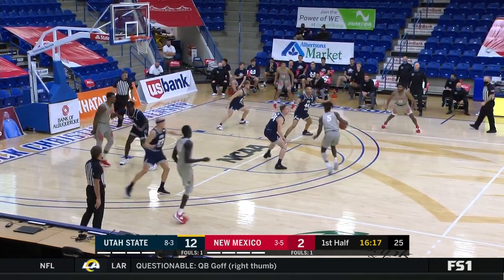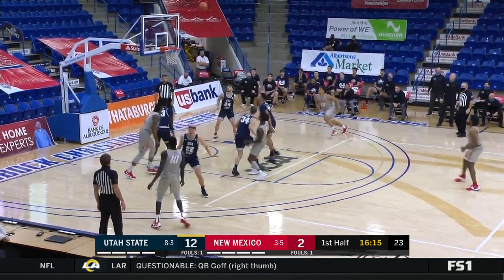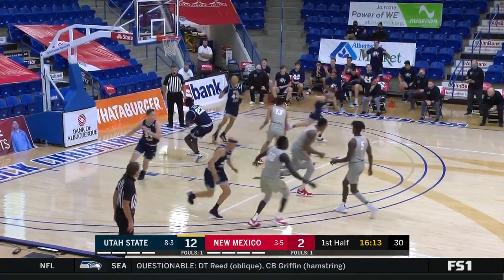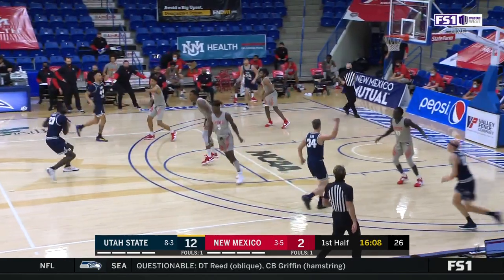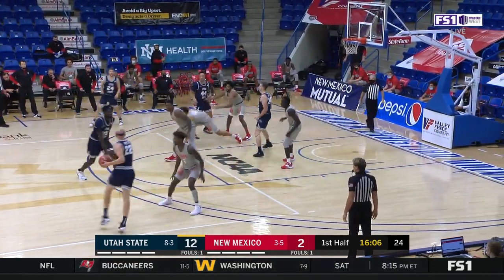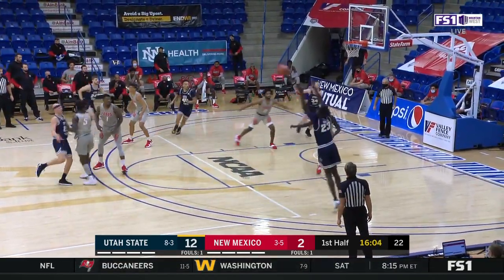Utah State is so balanced on both ends of the floor. They're not letting New Mexico get anything down inside the paint, and just like they played two days ago, Utah State only allowed the Lobos to score 12 points inside throughout the entire game. So far tonight for the Lobos — zero.